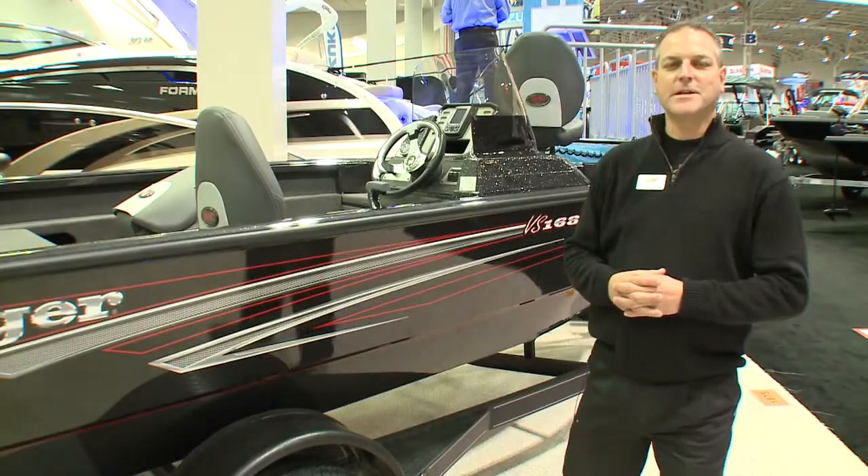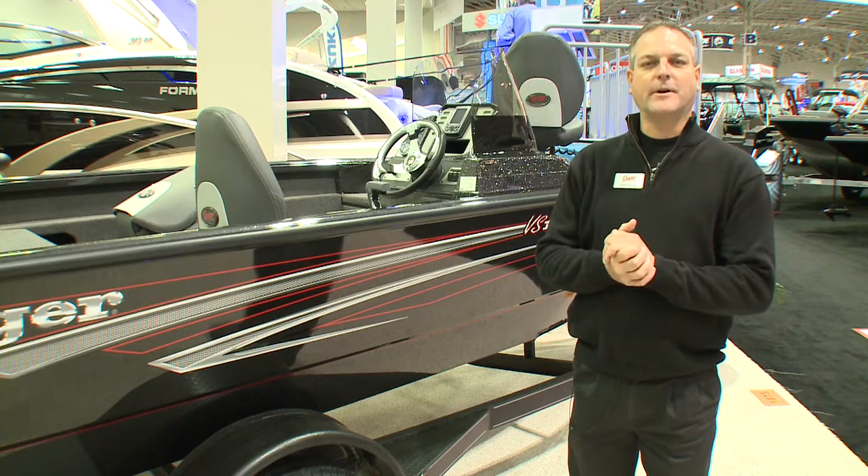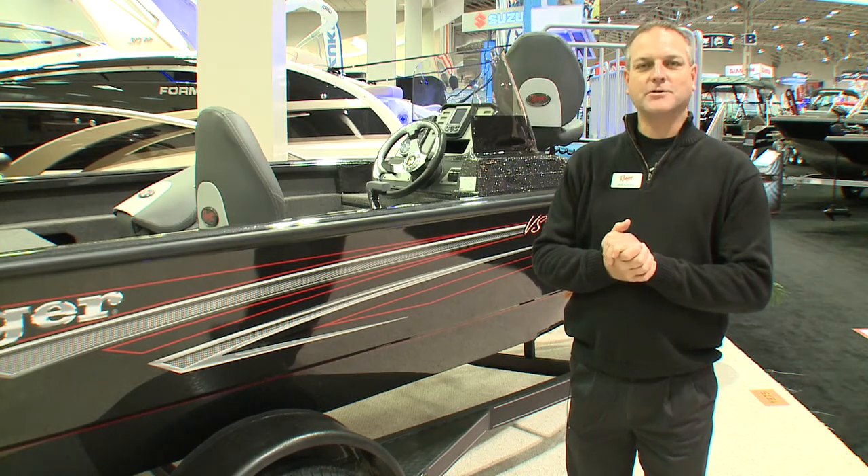Hi, my name is Jim Lacey, sales rep for Ranger Boats for Canada. Today we're at the Toronto International Boat Show. It's been a great show so far.